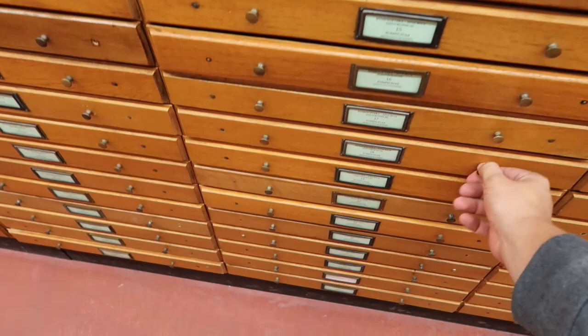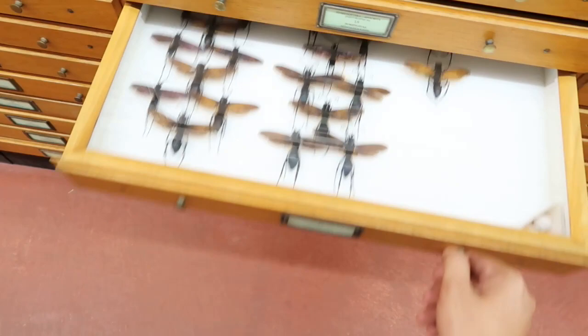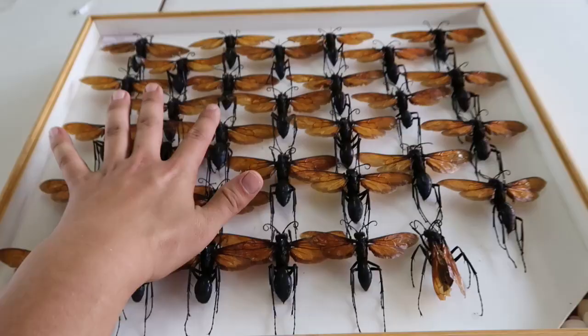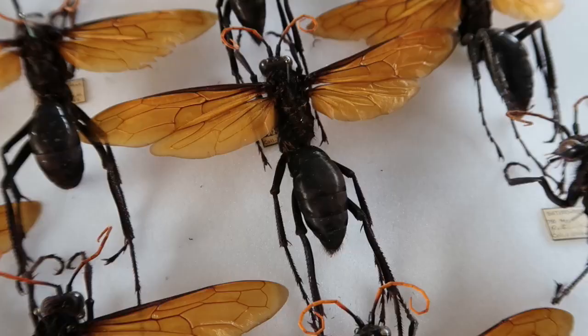They are found in India, Asia, Africa, Australia, and even parts of Europe. In reality there are hundreds of species of tarantula hawks.